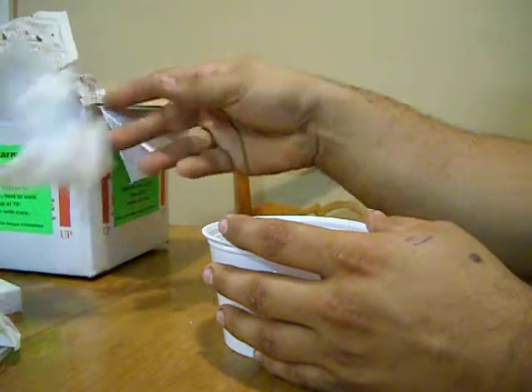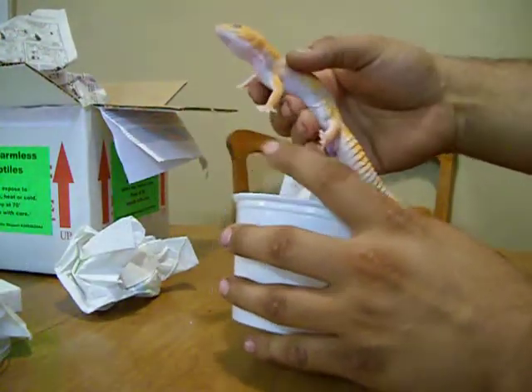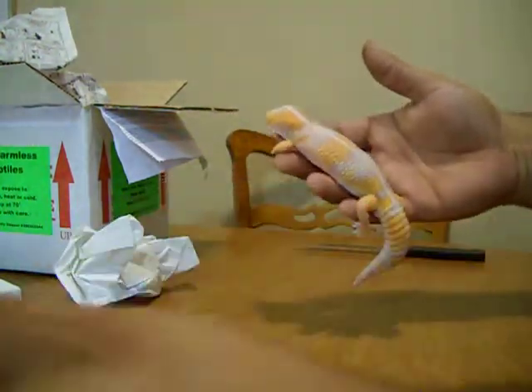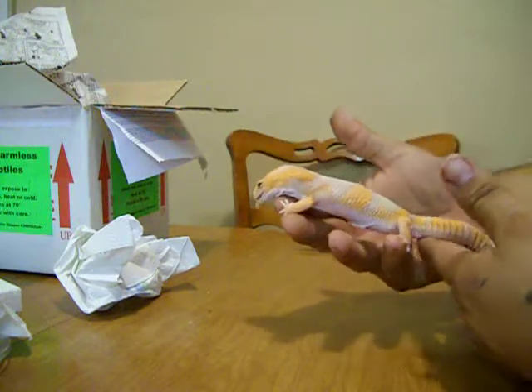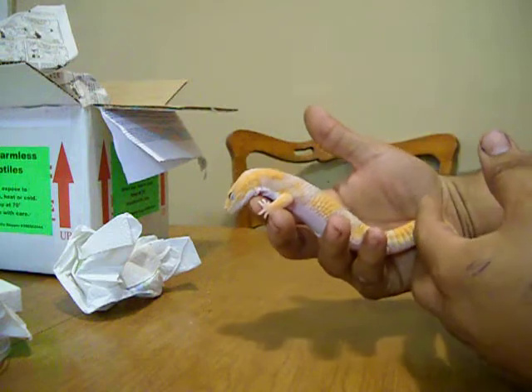Oh, he's nice! It's a full grown male from 2010. He is awesome. I can feel him — he's really cold though.